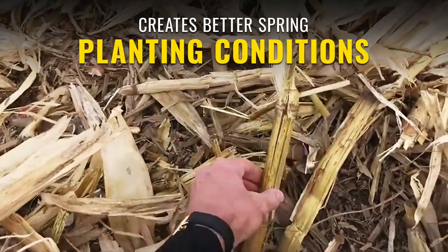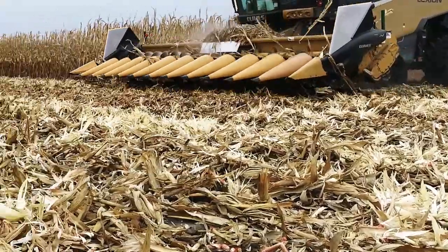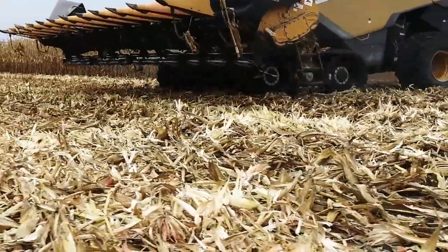These stalk roller attachments also break open corn stalks, accelerating residue breakdown and jump-starting microbial activity.